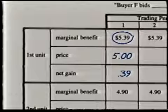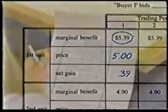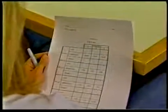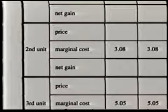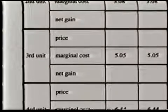Obviously, there is no reason for her to pay more than $5.38 for the first item. Similarly, each seller has a different table listing the marginal cost for each item sold. According to one seller's table, his marginal cost is $1.47 for the first item he sells, $3.08 for the second item, and $5.05 for the third item.